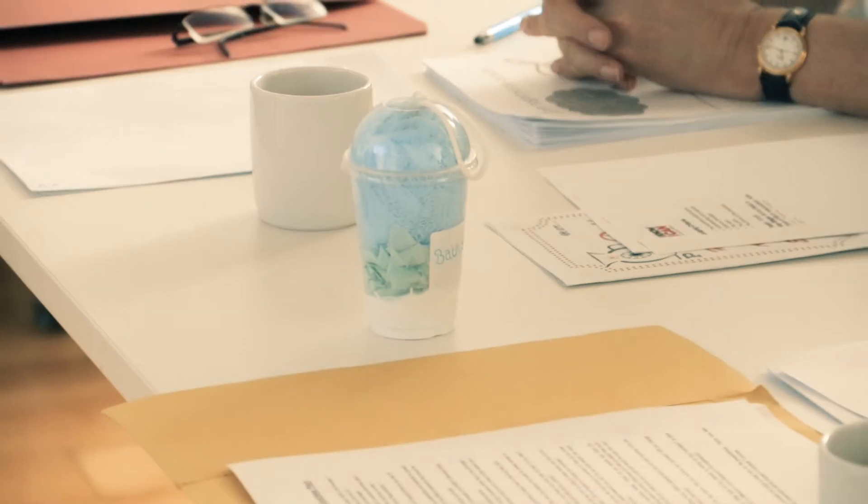We're Bathshakes and we're from Barnsley Academy. Our product is Bathshakes — a bath powder that you put in your bath.